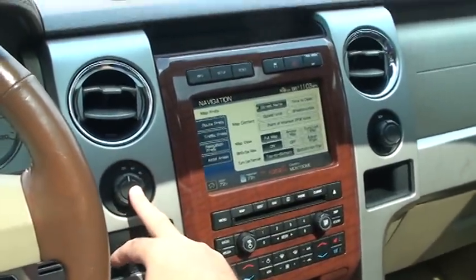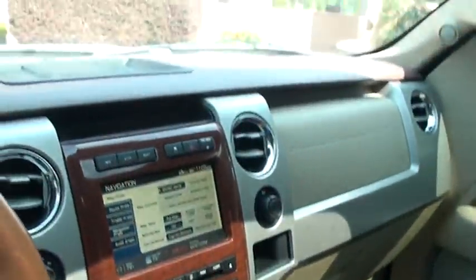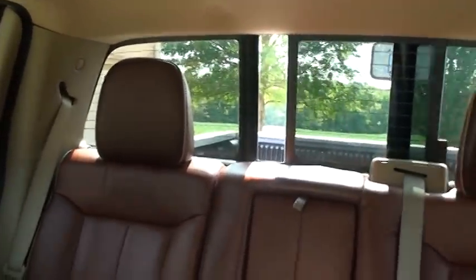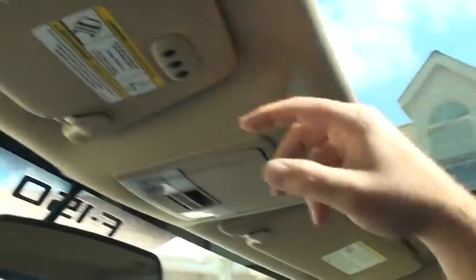Shift on the fly four-wheel drive. Got some outlets — here, here, and then there's one in the back too. It's got an auxiliary input. It's got an automatic dimming rearview mirror. Power rear window glass. Power moonroof with a shade.